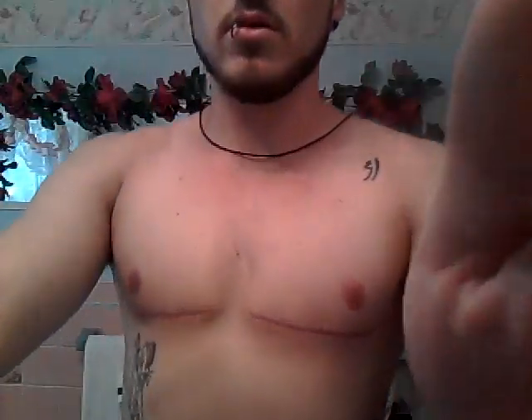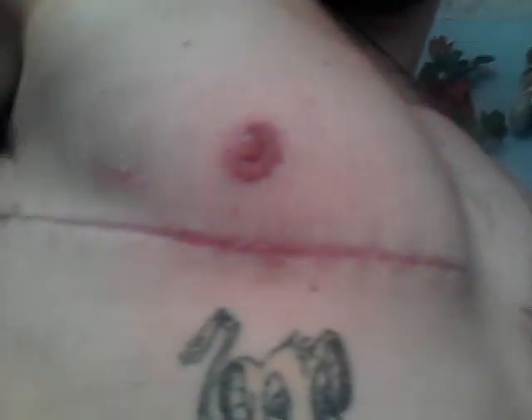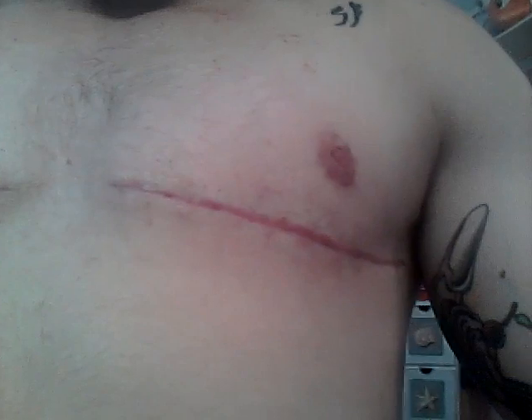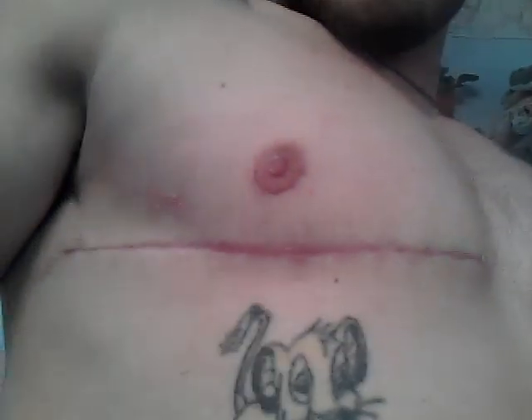I'll get a little close-up. You can definitely tell that they've stretched a little bit. But honestly, they still look pretty good. I've seen guys with a lot more stretch scars. This is my left, and then this is my right. I've definitely seen worse.